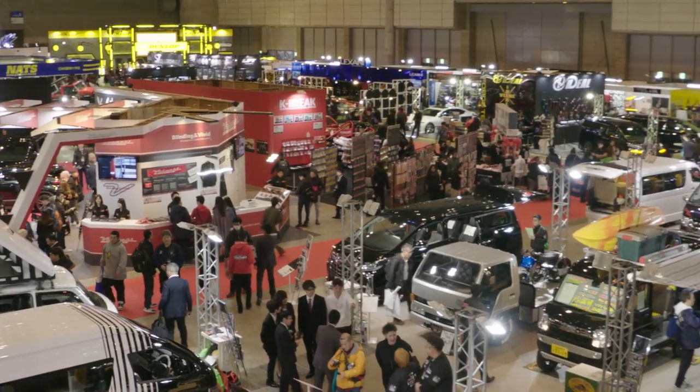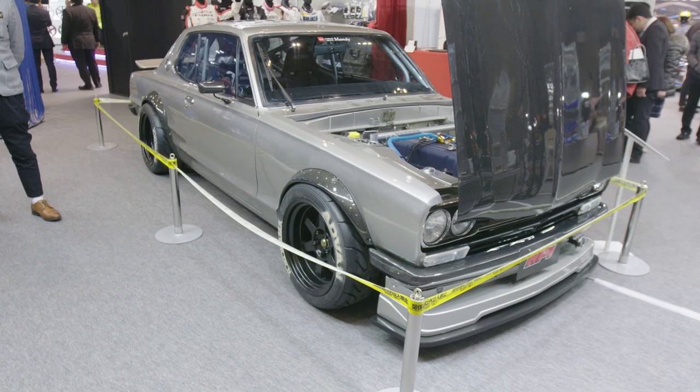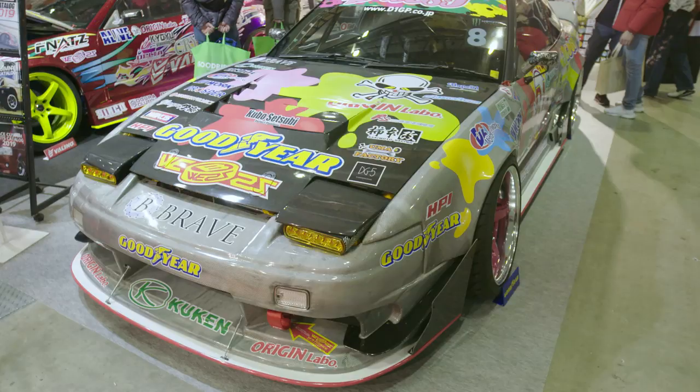How's it going everyone? This is Denzo from Tokyo Auto Salon 2019. I've been coming here for 20-25 years now, and I'm going to show you guys around the show — what's different, what's better, what's worse, anything that's killer, anything that's junk. We'll do a bit of a tour and show you what's happening.